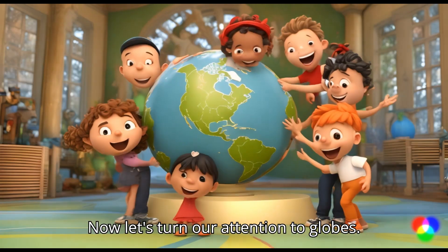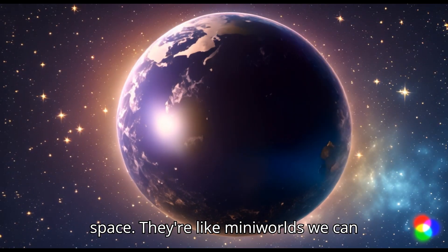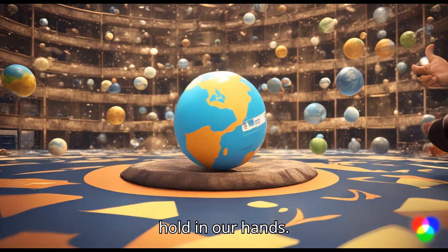Now let's turn our attention to globes. Globes are round like Earth and they help us see how our planet looks from space. They're like mini-worlds we can hold in our hands.